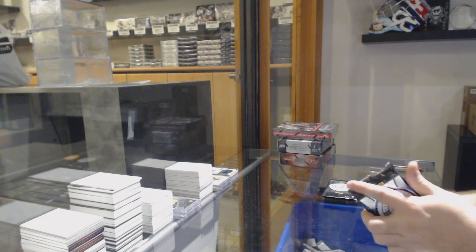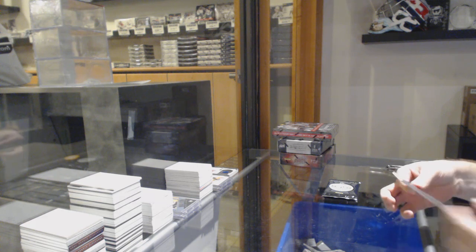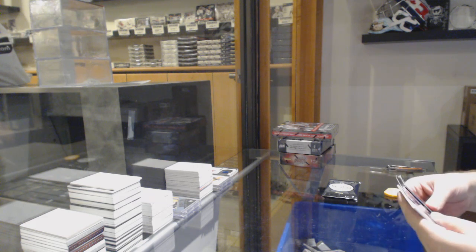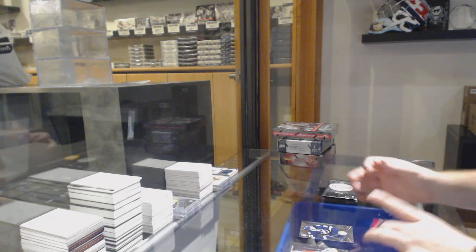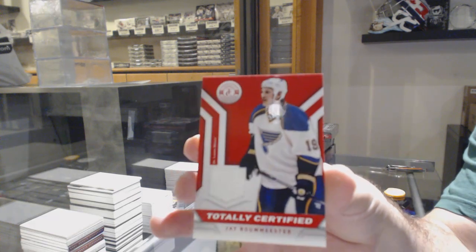TC time. Alex Killar working for the Tampa Bay Lightning. And a jersey for the St. Louis Blues, J. Bomeester.